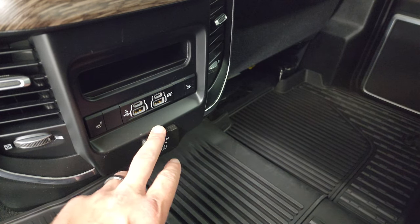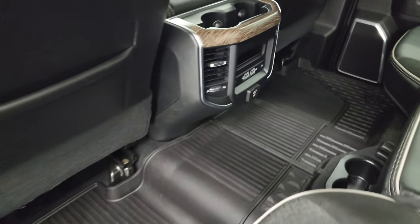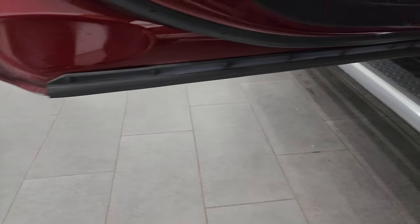Heated seat buttons, two USBs, two USB-Cs, and a 115-volt 400-watt plug-in back here. You get the child safety locks on the back doors, and the bottoms of the doors all look fantastic.